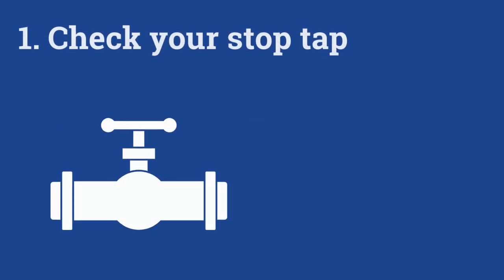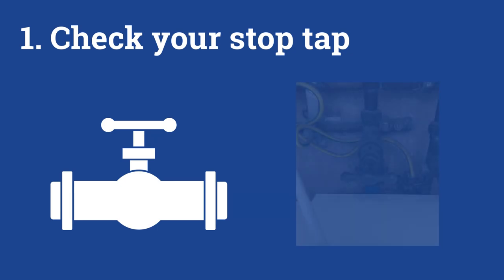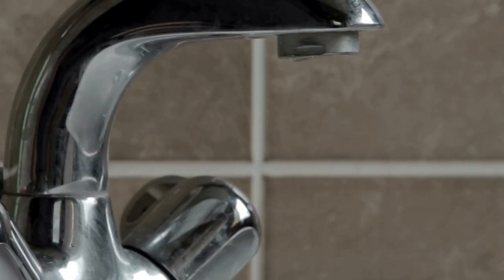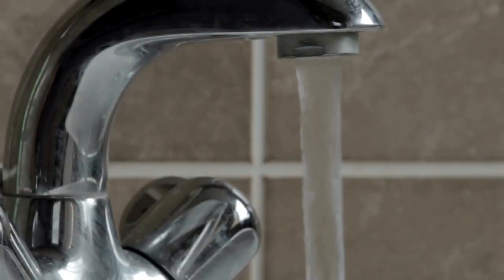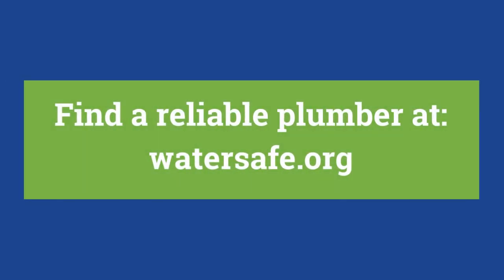First, check your internal stop tap works. If you ever have a leak or need to carry out plumbing work, this is where you turn off your water supply. You'll find your stop tap under the kitchen sink or in the bathroom. Check it works by turning a cold water tap on and then turn the stop tap off. Your cold water should stop running. If it doesn't, you'll need a reliable plumber to fix it.